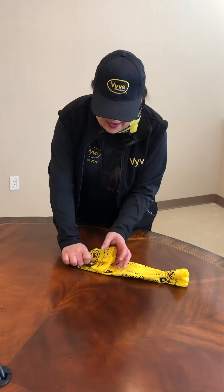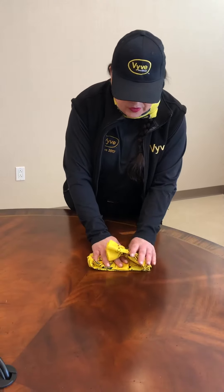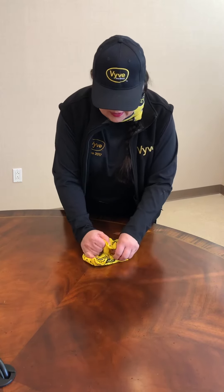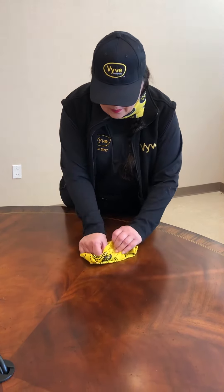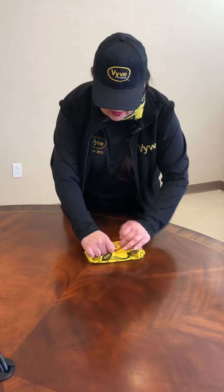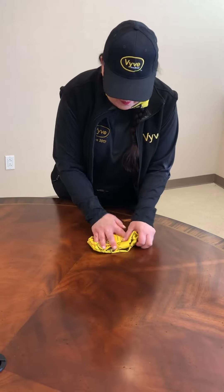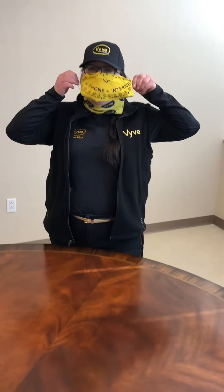Fold it in half again, fold it in half again, then tuck the bandana in on either side. Pull the rubber bands out a little bit, and then you have a mask.